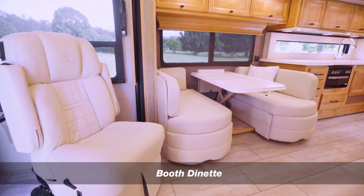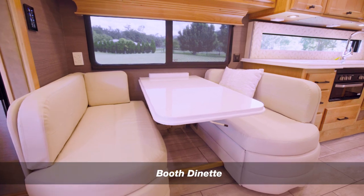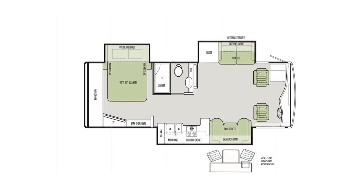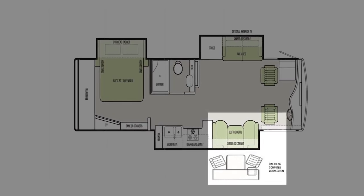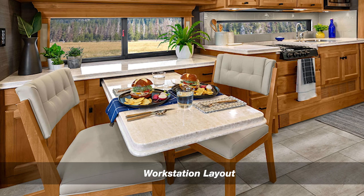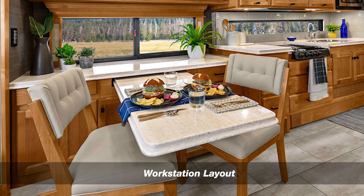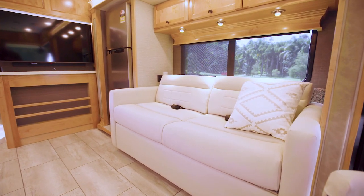The standard booth dinette layout, with a legal seating capacity for six people, has a fixed dining area able to be converted to a double bed if required. The optional workstation layout changes the area into an extra workspace, giving extra storage for items such as laptops, printers and files. It has a pull-out dining table and two non-fixed dining chairs with extra folding chairs supplied for guests. When this option is selected, the legal seating capacity is reduced to just four.